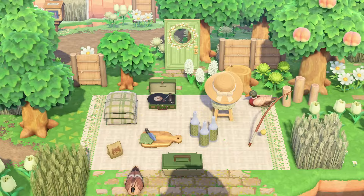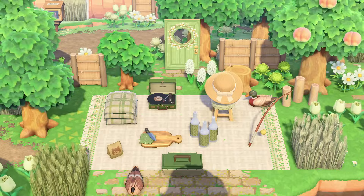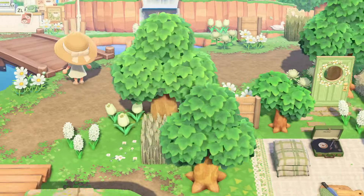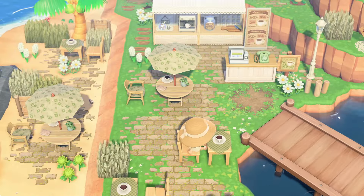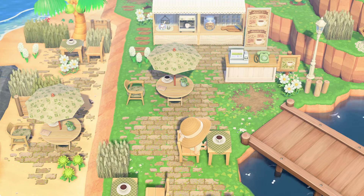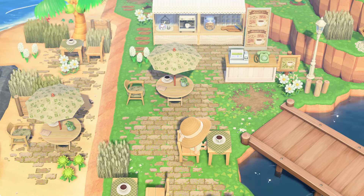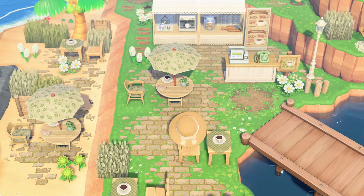Look at how cute this little picnic area is. I could spend all day sitting here — the wind and everything, it's just perfect. Let's head over this little bridge. There's another little bakery over here and in behind this is a volleyball court, and then I will show you the campsite.